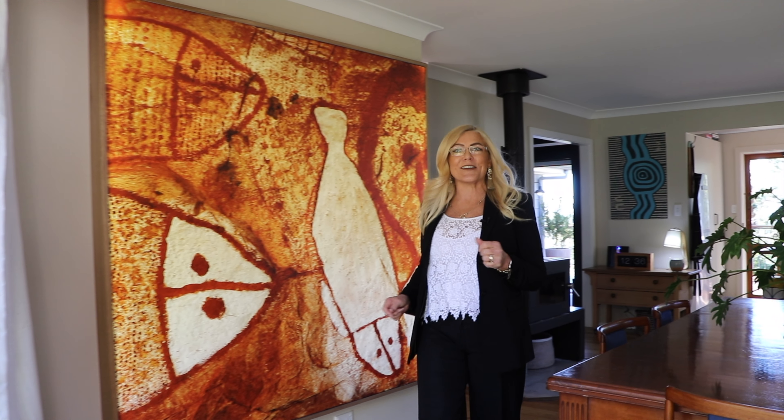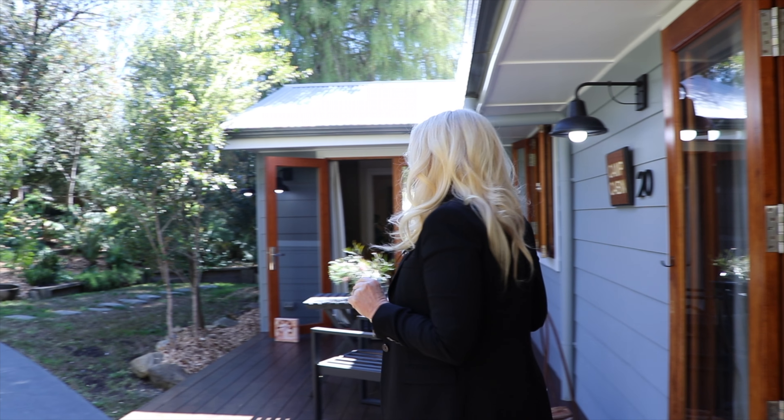Thanks for having a look at the video of this absolutely gorgeous home. Make sure you give me a call because this one will not last long.